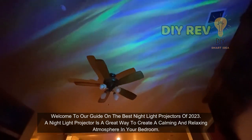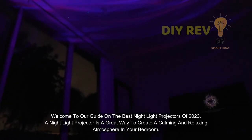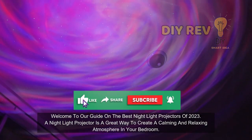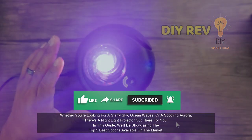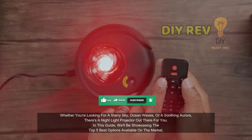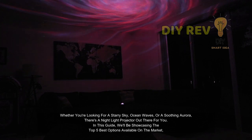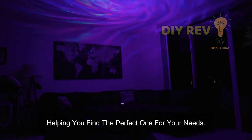Welcome to our guide on the best nightlight projectors of 2023. A nightlight projector is a great way to create a calming and relaxing atmosphere in your bedroom. Whether you're looking for a starry sky, ocean waves, or a soothing aurora, there's a nightlight projector out there for you. In this guide, we'll be showcasing the top five best options available on the market, helping you find the perfect one for your needs.